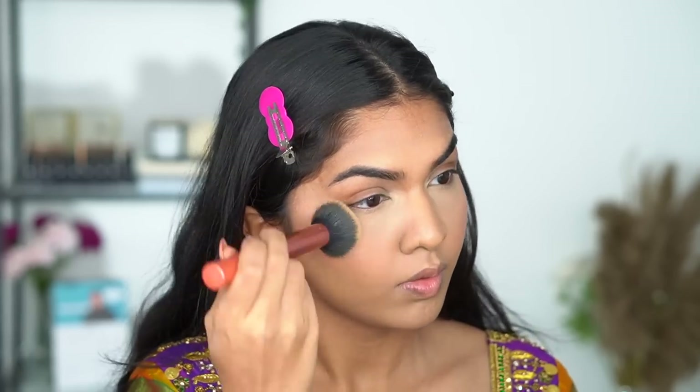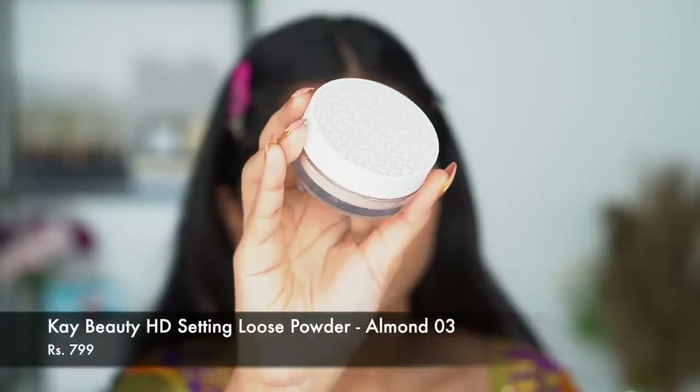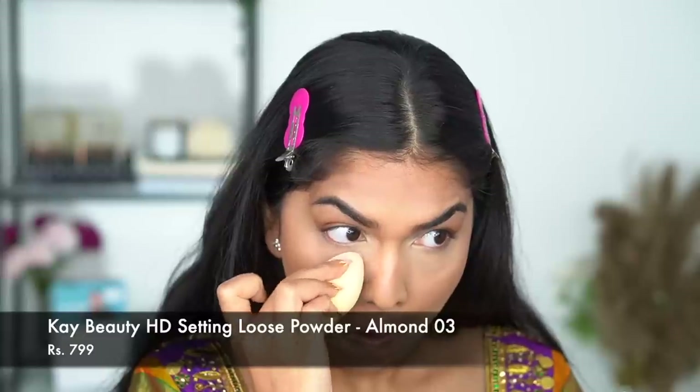Once I'm done with that, I'm going in with the brush I used to blend my foundation and going over the edges so there are no harsh edges between the concealer, blush, and foundation — everything looks really nice and blended.